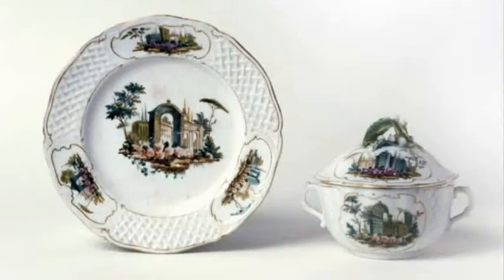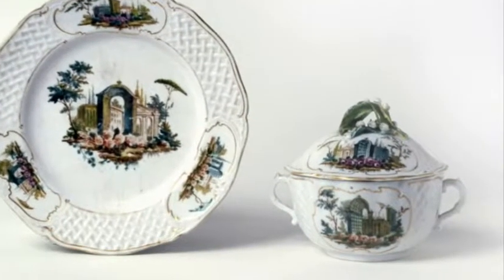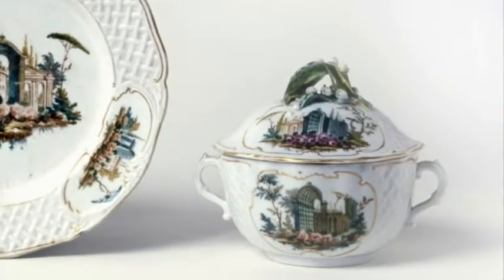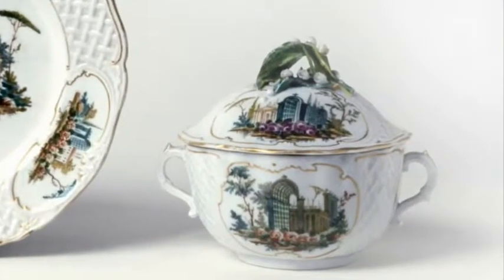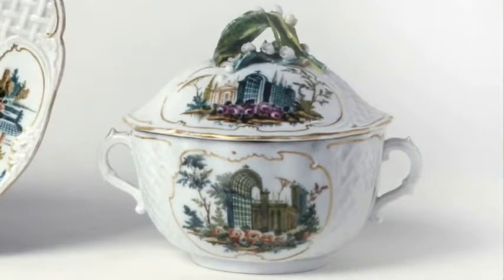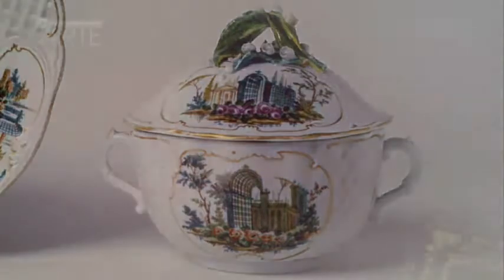The consommé with cover, as it is called in the inventories, is decorated with one of the most famous ornamental themes of the Cozzi factory in Venice: the Berso theme inspired by Italian-style aristocratic gardens. The cup in our collection is also noteworthy for the refined trompe-l'œil upper grip, a lily of the valley twig.